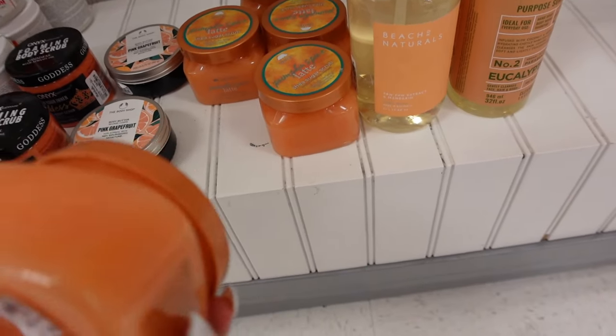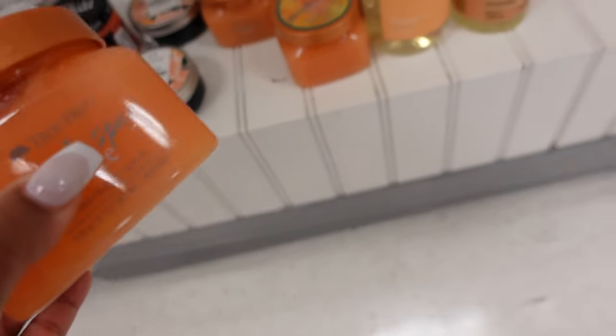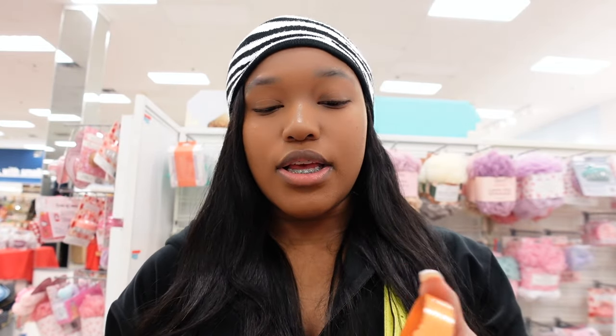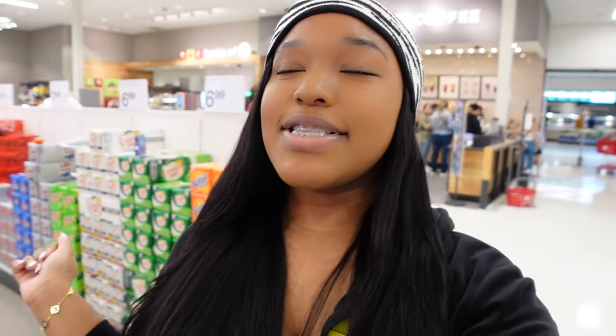I've made it to the second location, which is Marshall's. I found some Tree Hut scrubs for $5.99, but my only dilemma is they're pumpkin spice — and we are no longer in October, November, or December, so I don't really want to smell like pumpkin.